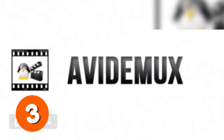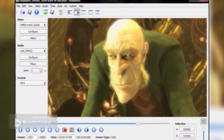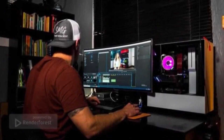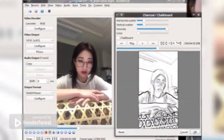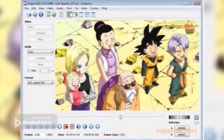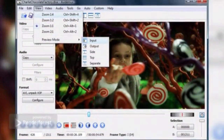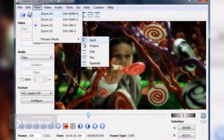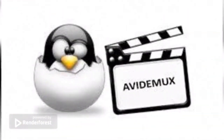Number three: Avidimux. Avidimux is a free and open-source software application for non-linear video editing and transcoding multimedia files. The developers intend it as a simple tool for simple video processing tasks, allowing users to do elementary things in a very straightforward way. The benefits of Avidimux are that it covers the entire editing process, lets you convert videos to a variety of formats, and has task automation. Avidimux features three basic operations: cutting, encoding, and filtering.